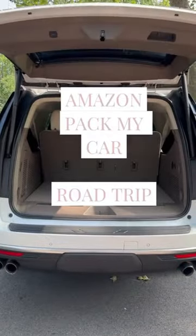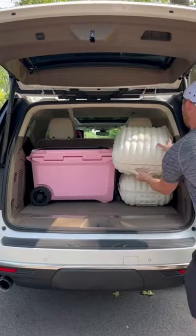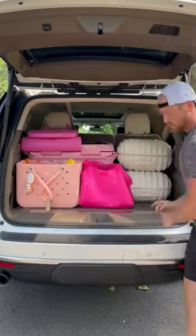Pack my car for our road trip. Our family of six headed on a 12-hour road trip, and here's how we packed up our Yukon XL. You guys know I'm all about space-saving packing and finds, so I'll share more of what we packed when we get down here.